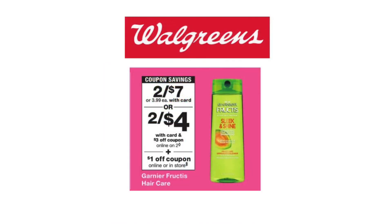The next deal is on Garnier Fructis. They are on sale two for $7 this week. There is a $3 off of two digital coupon in your Walgreens app, and there is also a $1 off of one IVC coupon that you should be able to find in your app. If that's not in your app, it is included in the store monthly coupon book. Make sure you pick that up because it will take an additional $2 off your total, bringing you to pay just $2 for both, or $1 each for your Garnier shampoo.